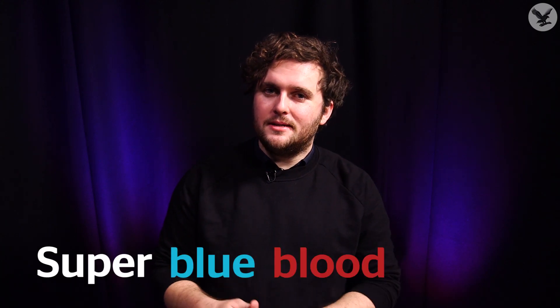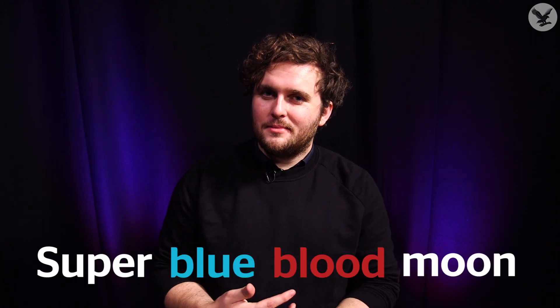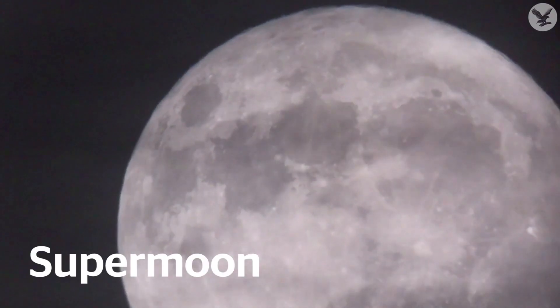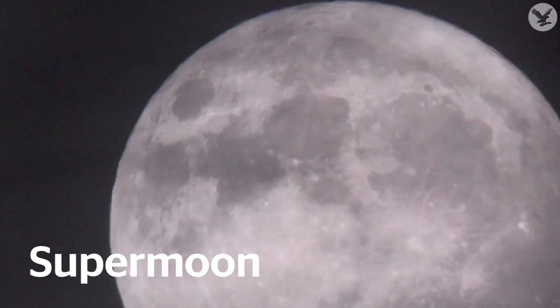The super blue blood moon is coming. What actually is it? I'm going to try and explain. The first of the three is the supermoon, when the moon looks big and bright in the night sky. That's a result of the fact that the moon doesn't go in a completely circular orbit around the earth, but actually goes around in a kind of egg shape.